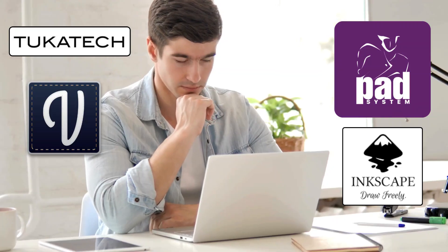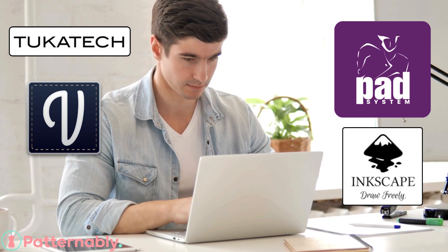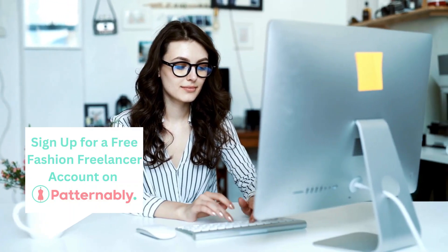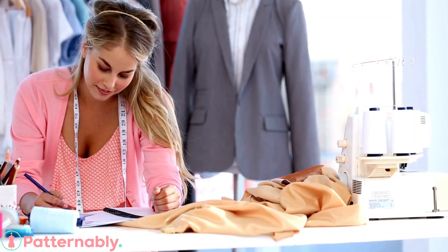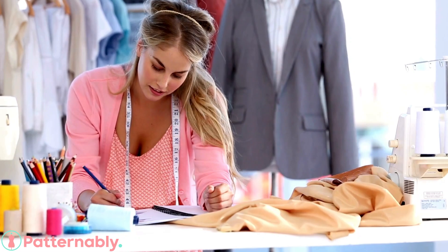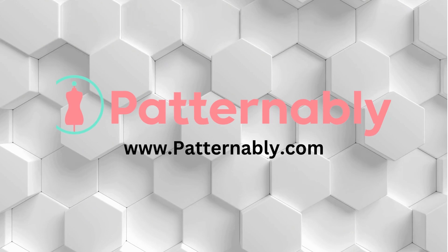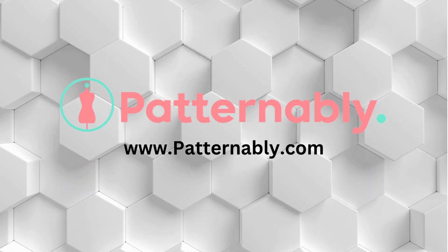And there you have it — four amazing digital pattern design programs perfect for indie designers and beginners. Whether you're looking for affordability, customization, professional tools, or 3D simulation, there's something here for everyone. Let me know in the comments which one you're excited to try. And don't forget to like, subscribe, and hit that notification bell so you don't miss more content like this. Until next time, happy designing!